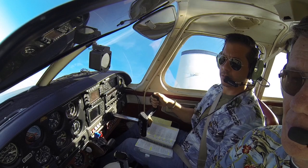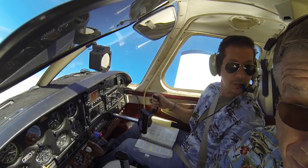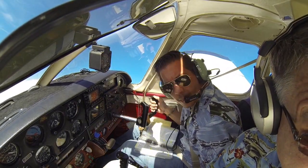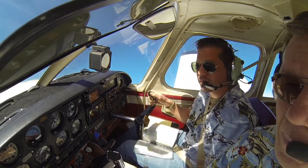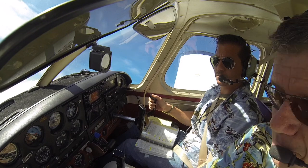Transylvania, this is November 2836 November. There's one turn, 12 miles southeast, Transylvania. Runway traffic 2866 Lima, crosswind to downwind, runway 5.